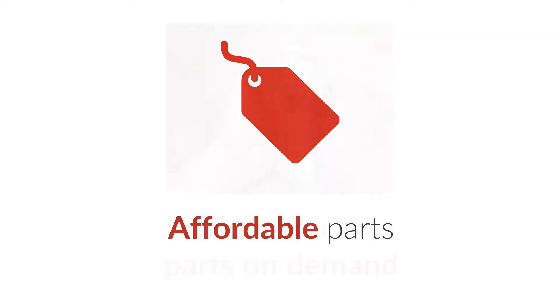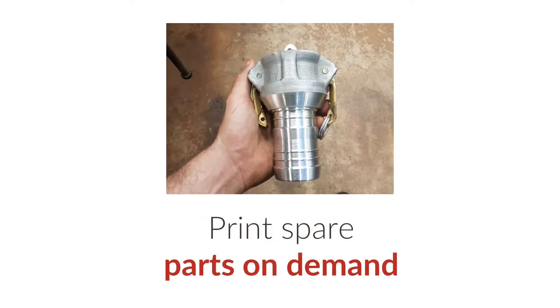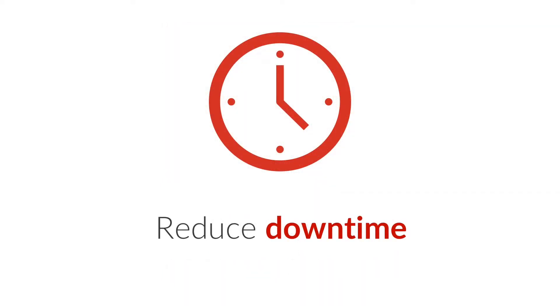What this means is you've got the ability to make parts that you need when you need them at very low cost. This has a huge impact on downtime.